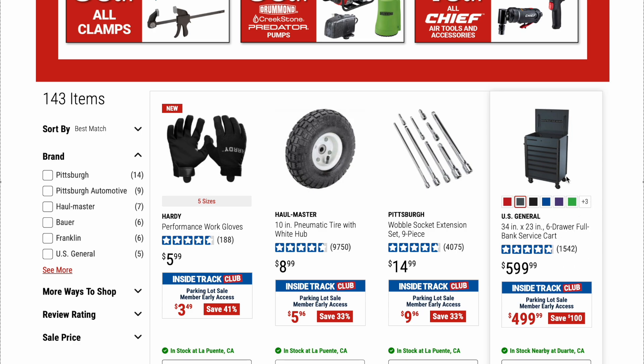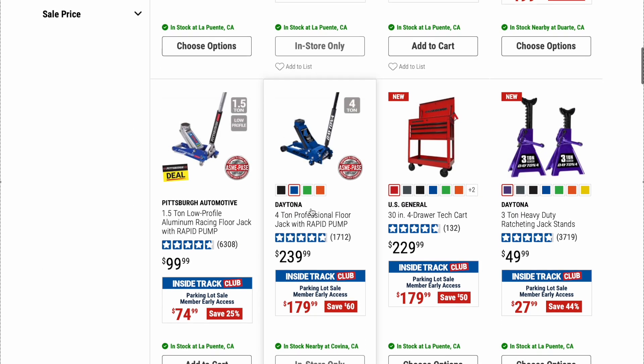Next up, the US General 34-inch by 23-inch six-drawer full bank service cart. I've talked about US General products before — I have the five-drawer service cart, or tech cart. It's a great cart, highly recommend it. I don't have this specific one, but the US General products are really great.